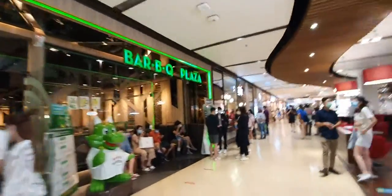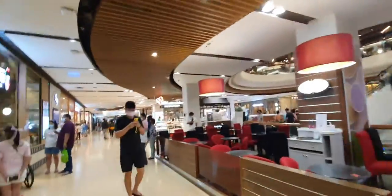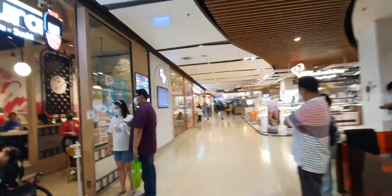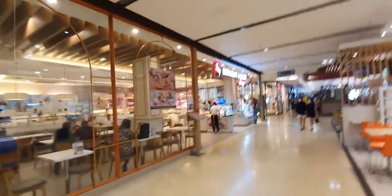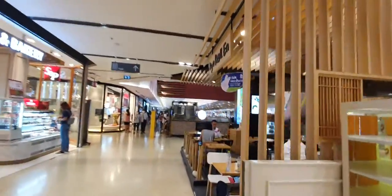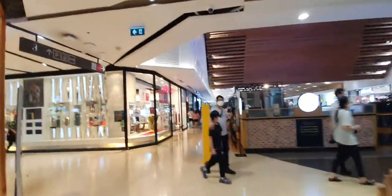There's barbecue, pizza, and Haagen-Dazs, which is an international ice cream brand. S&P is also a popular brand in Thailand. I can see that the employees of the restaurants are all vaccinated.